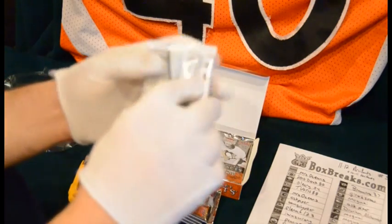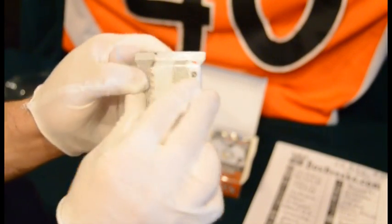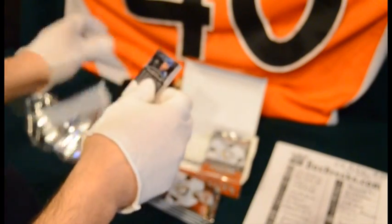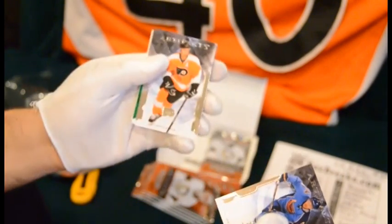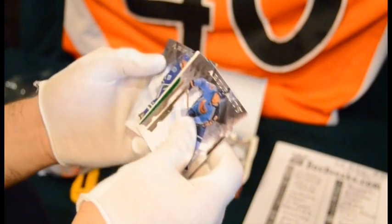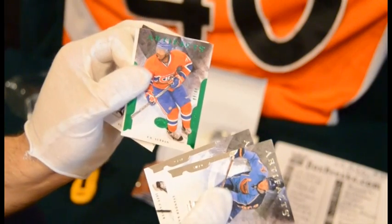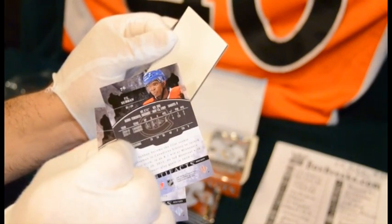We've got our 10 packs here. Starting it off, we've got a Vander King for the Jets, Jeff Carter for the Flyers — even though he's a dirty Blue Jacket now — and Ryan Kessler for the Canucks. And we've got a P.K. Subban Emerald out of 99, number 9 out of 99. So that's a nice one for Le Glorieux — sorry if I mispronounced that, I'm not really up on French too much — even though I'm part French-Canadian.